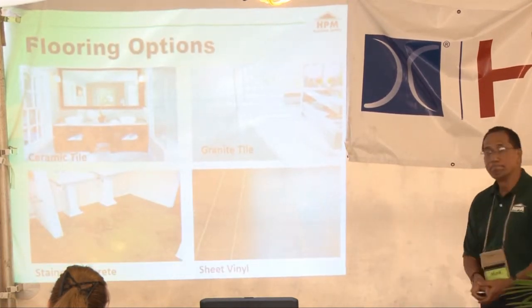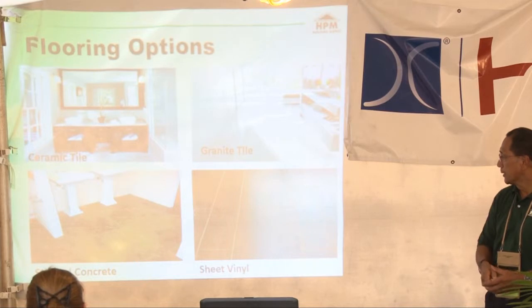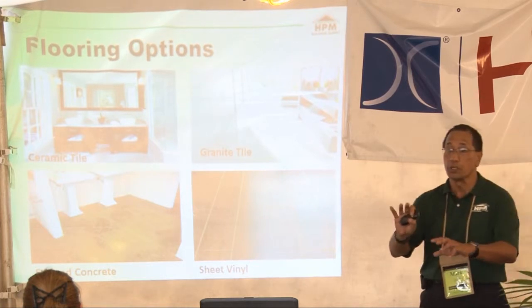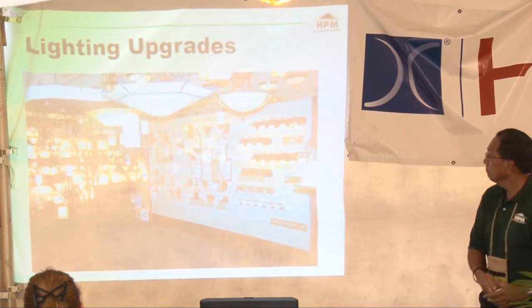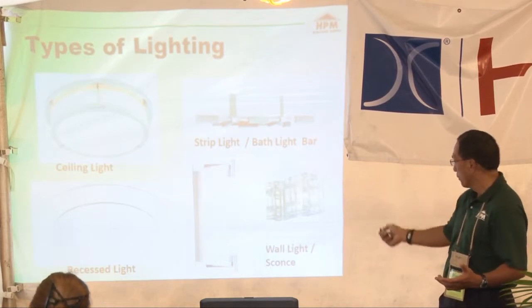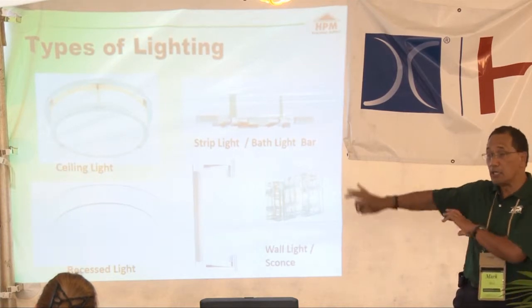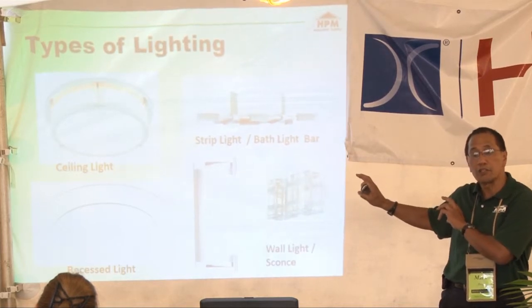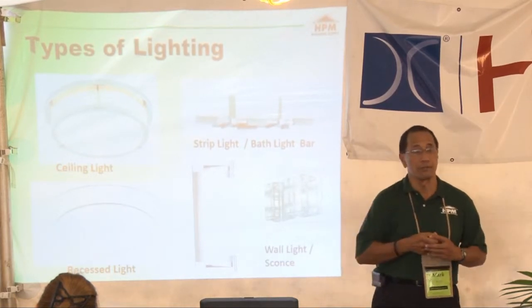For flooring options you have ceramic tile, granite tile, sheet vinyl, or stained concrete — it really comes down to personal preference and how much maintenance you want to do. For lighting upgrades consider ceiling lights, recessed lighting, strip bathroom lights, or wall sconces. The key with lighting is positioning so it doesn't cast shadows — especially when doing makeup in the morning, you want to illuminate your face, not cast shadows on it.